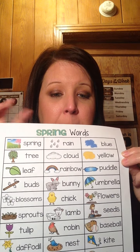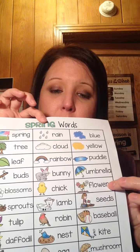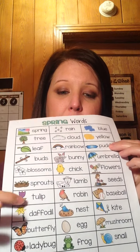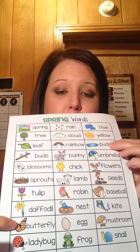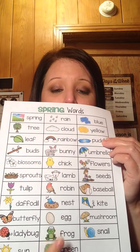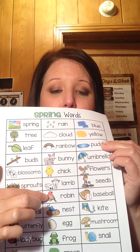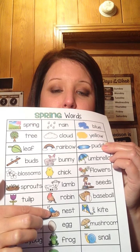Our flowers will start growing, like the tulip and the daffodil. We'll see butterflies and ladybugs and frogs. And this is a robin — birds will start coming out. You might even find a bird's nest.